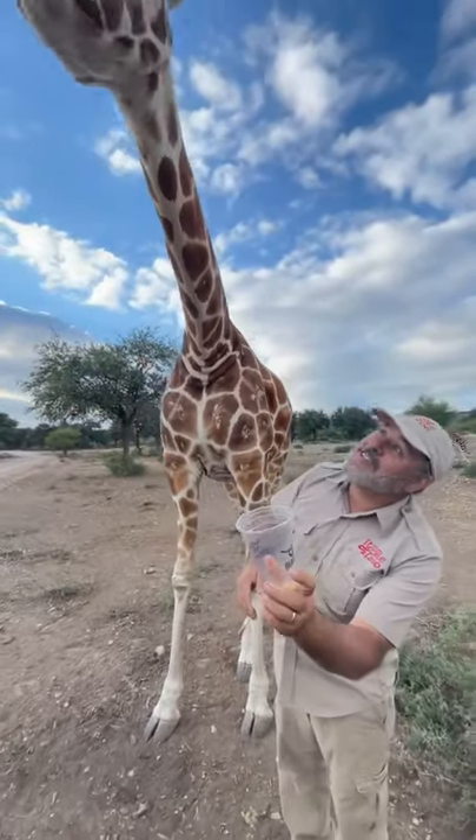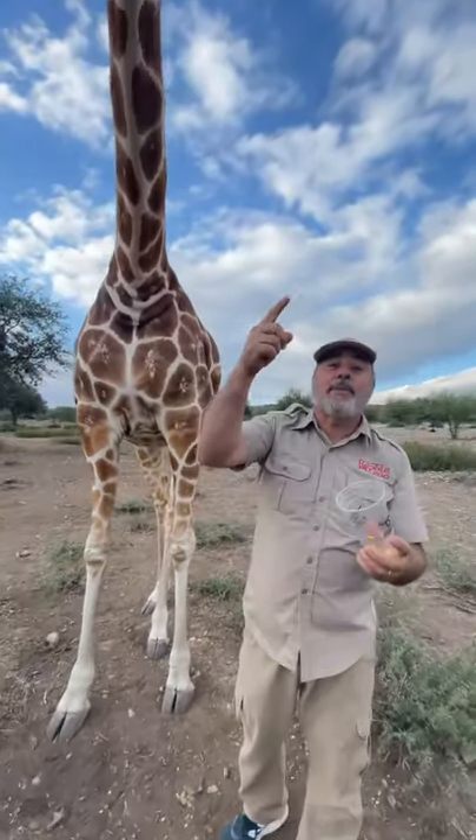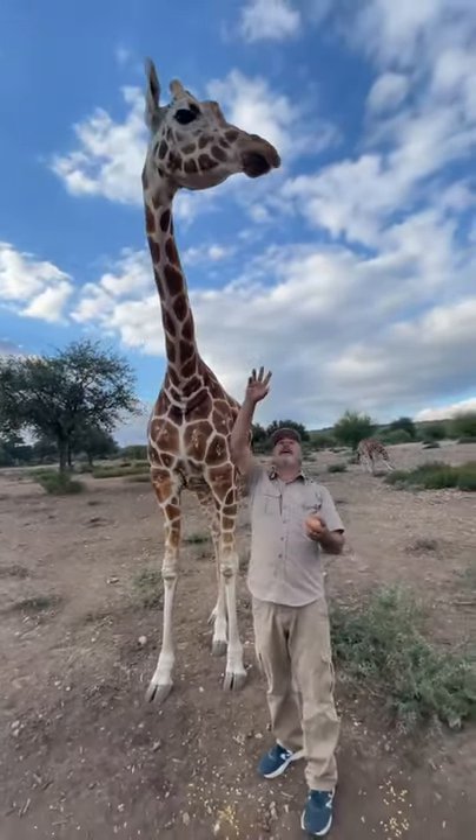And look at that — look at the size of her tongue. She likes this, she likes eating stuff. And that long tongue is for wrapping around trees and branches and tearing them out from really high up there.